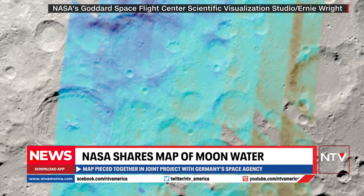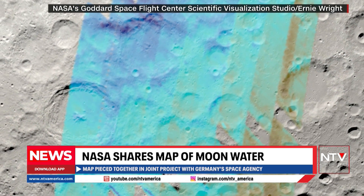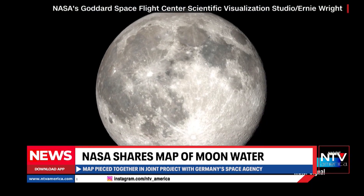NASA says this is important because lunar water could one day be a critical resource for establishing a long-term human presence on the moon.